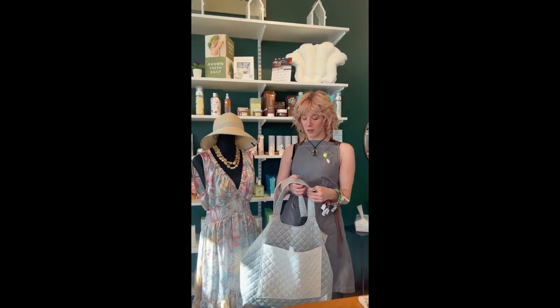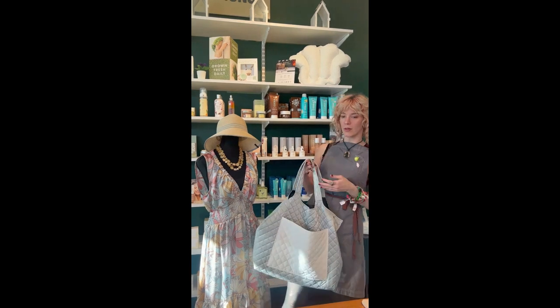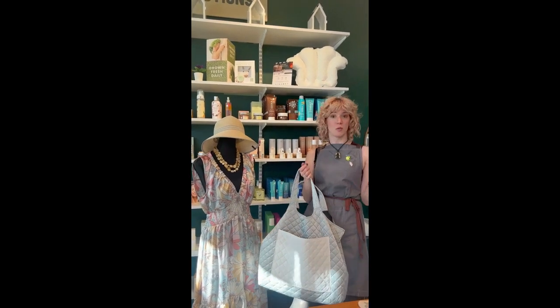Betsy and I would like to play a little game with you called What's in Mom's Purse. Mother's Day is right around the corner, so we're gonna give you some ideas on things to put in your mother's purse.